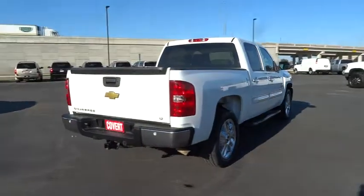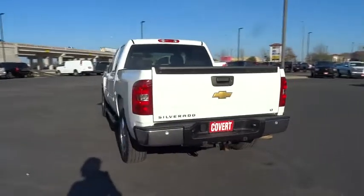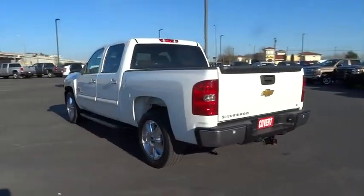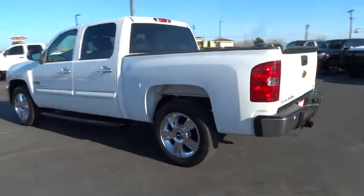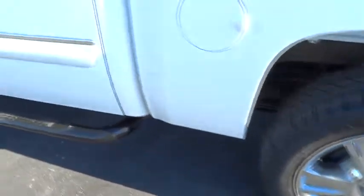Cruise control, AM FM stereo radio, power door locks, CD player, power windows, MP3 player, security system, passenger airbag, child safety locks, intermittent wipers, daytime running lights.